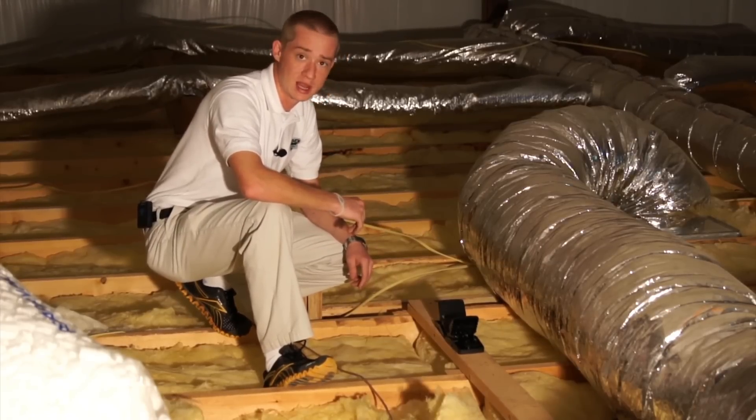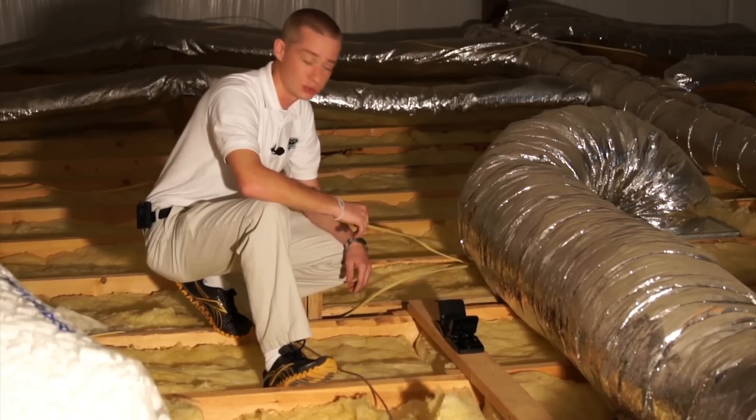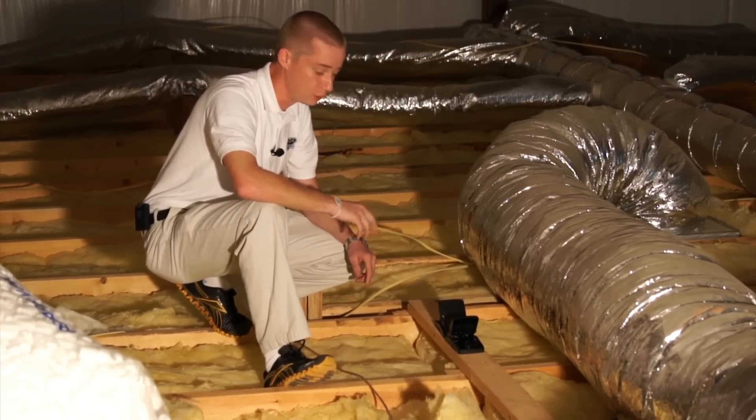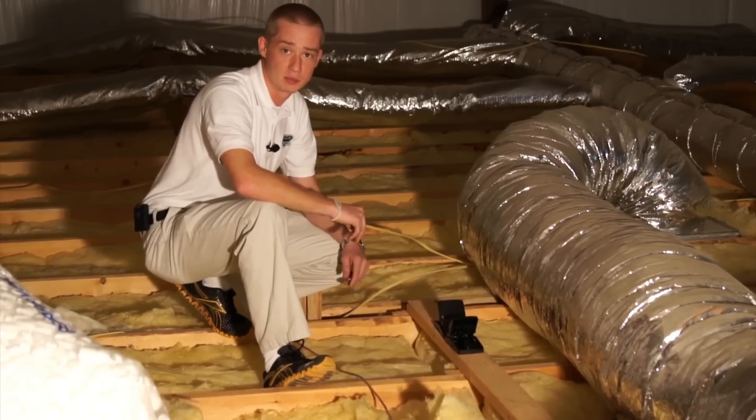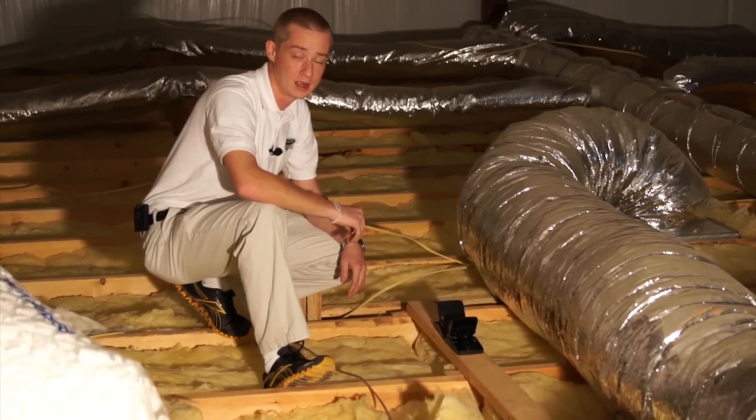That's been our product snapshot with rodent traps — how to use them and where to put them for effective control. The key point is to make sure you place them where the rodents are going. This has been Pest Products Online. Give us a call if you need us: 877-245-5995. Thank you.